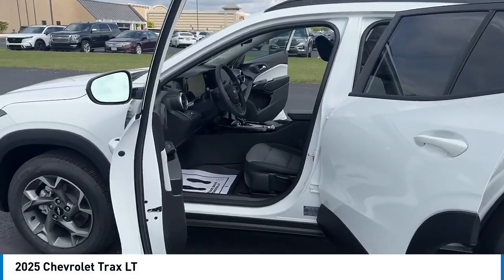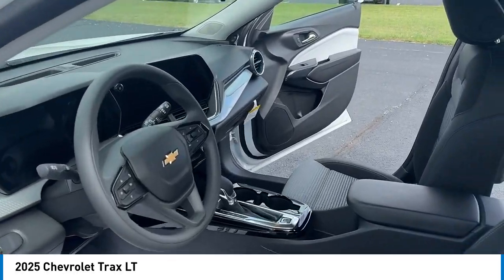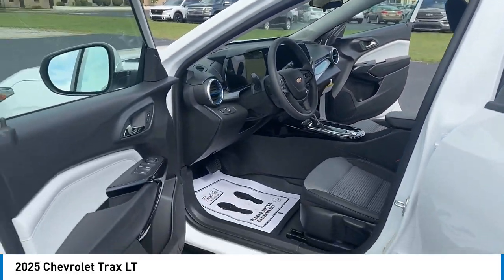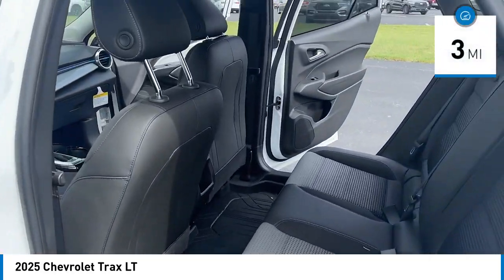You are going to love the 2025 Chevrolet Trax. The Trax is tiny on the outside, but remarkably spacious within. It comes with clean and modern interiors. This vehicle has less than 100 miles.